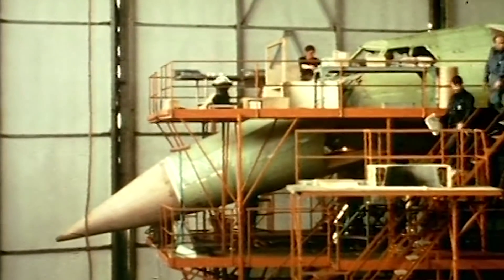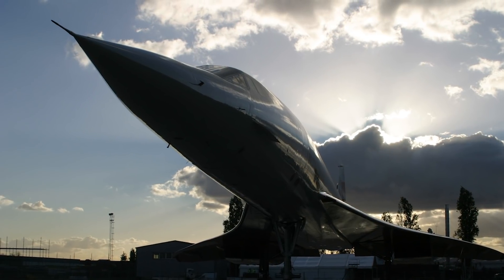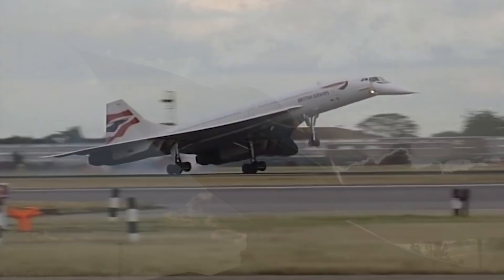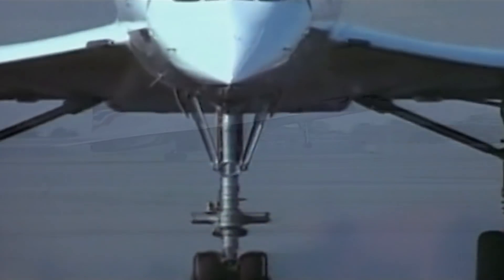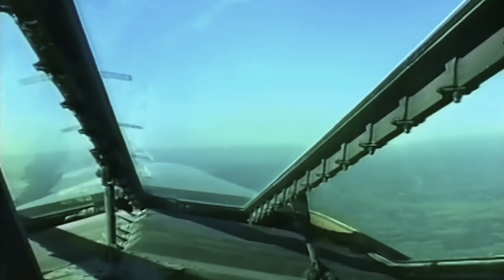Her 24-foot-long nose cone was distinctive. Shaped like a bullet, it was designed to droop for landings and takeoff, enabling the pilots to see the runway. At high speeds, the nose was raised and a reinforced tinted visor slid up to protect the cockpit at supersonic speeds.